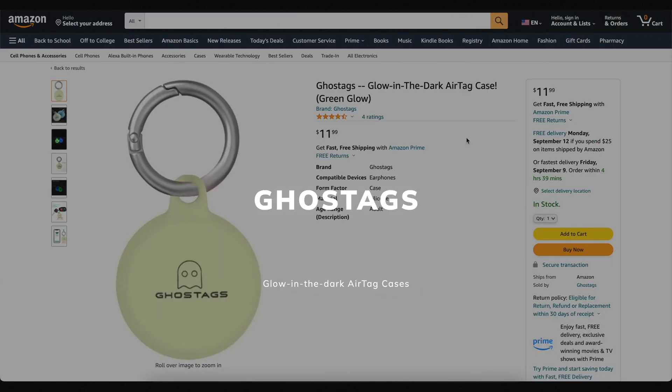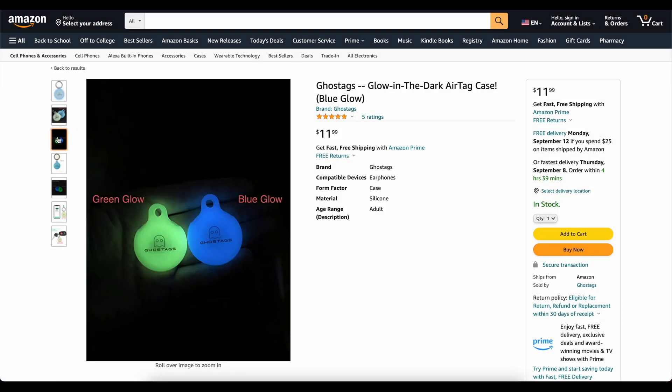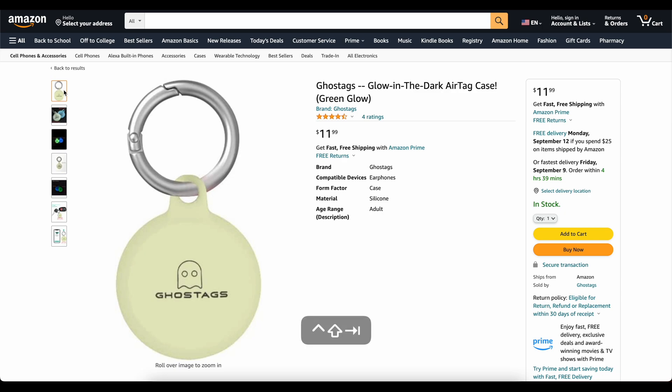This video is brought to you today by Ghost Tags. This is my own company that I started because I wanted a glow-in-the-dark AirTag case. These things are awesome. You can stick them on your backpack or your dog's collar and you'll be able to find it at night. We've got two colors — blue and green. They've got great reviews. Go check them out, links down below.